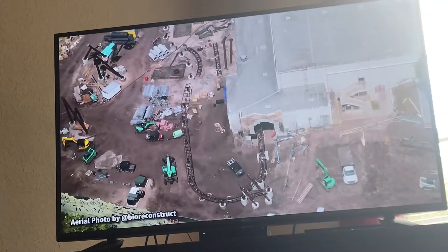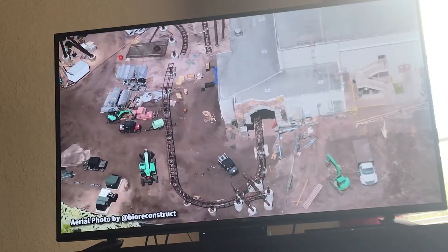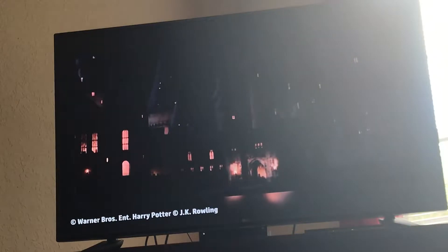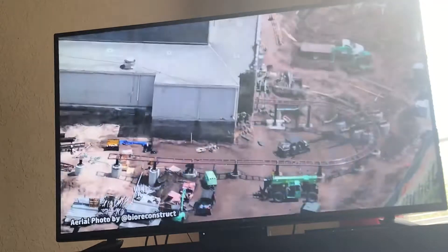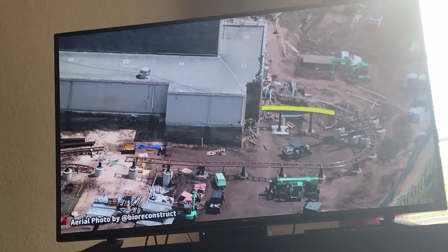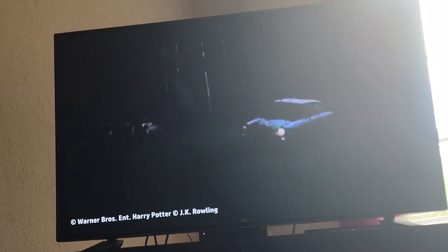The ride begins with our train exiting the building through the opening where the fire dragon used to end its run. It's looking like the ride will be themed as the Castle Grounds at the edge of the Forbidden Forest. One of the first scenes out of the building will be slow moving, like a dark ride show scene, but taking place outside. During this scene, we will come face to face with the Weasley's Flying Ford Anglia as it meanders toward us.